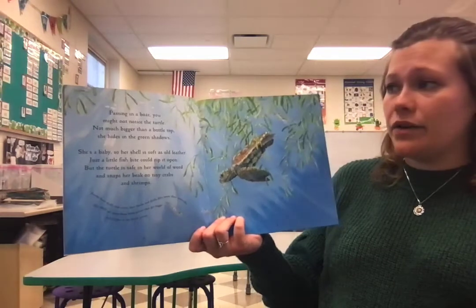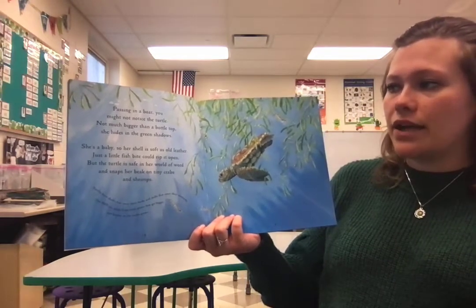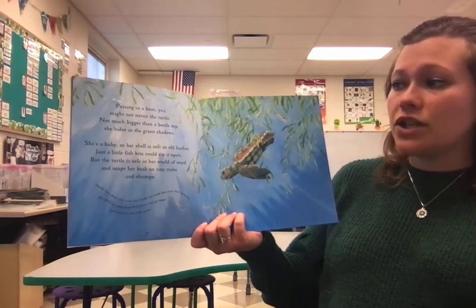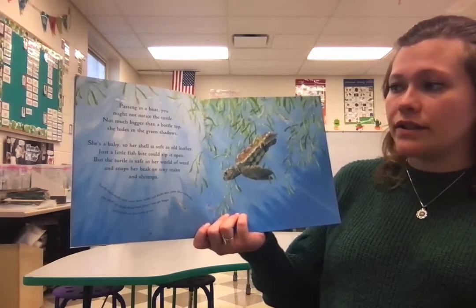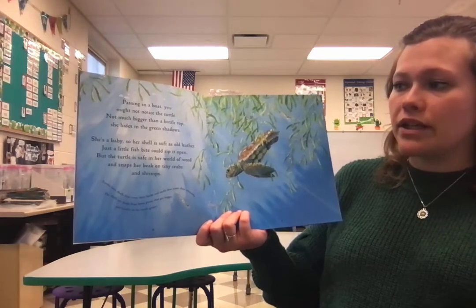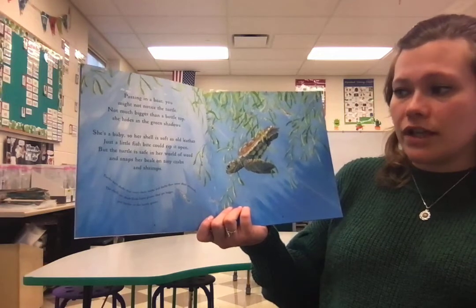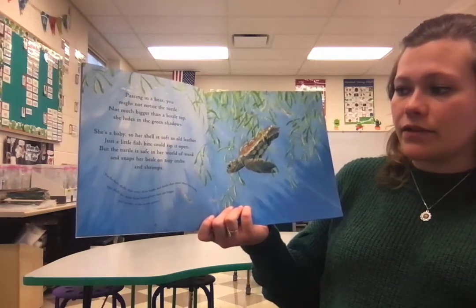Passing in a boat, you might not notice the turtle. Not much bigger than a bottle top, she hides in the green shadows. She's a baby, so her shell is soft as old leather. Just a little fish bite could rip it open. But the turtle is safe in her world of weed and snaps her beak on tiny crabs and shrimps.